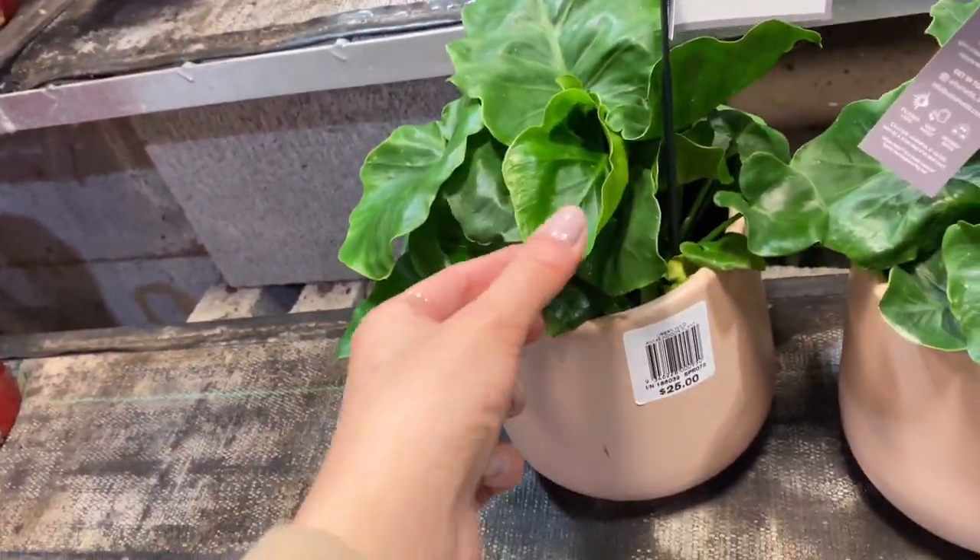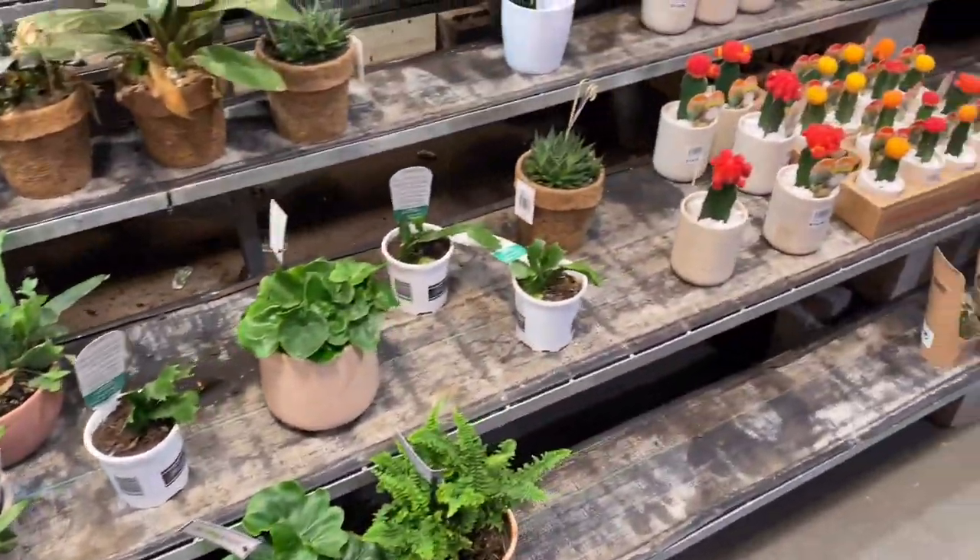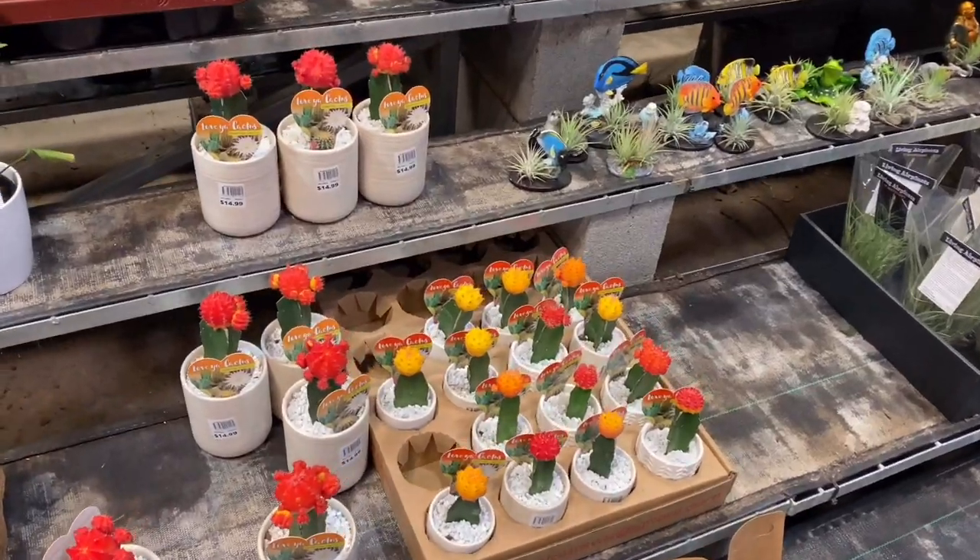Here we have some philodendron super atom, I believe — that's off the top of my head because again they were not labeled. And then we have some cacti.